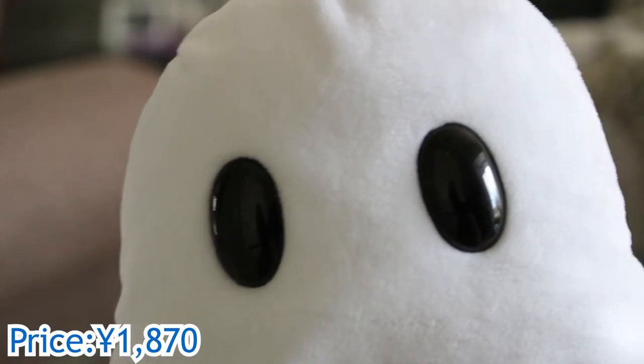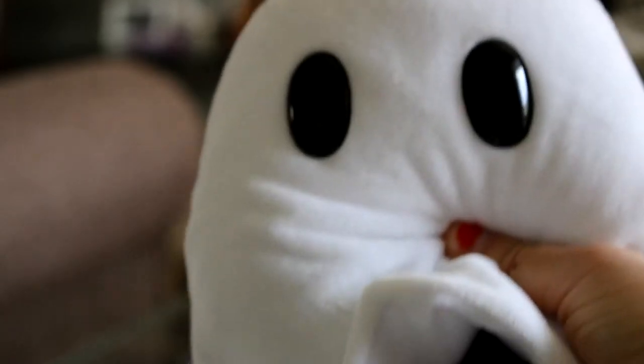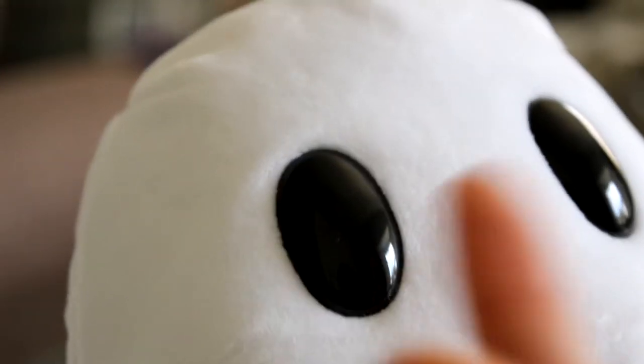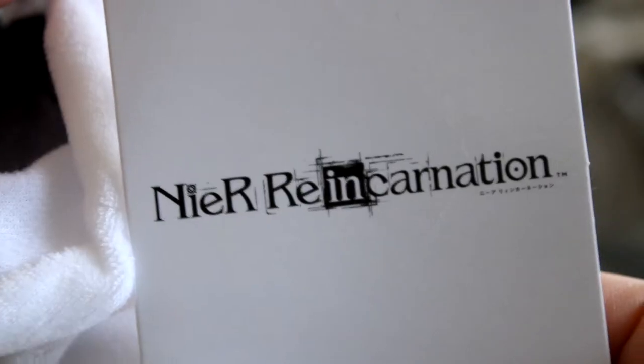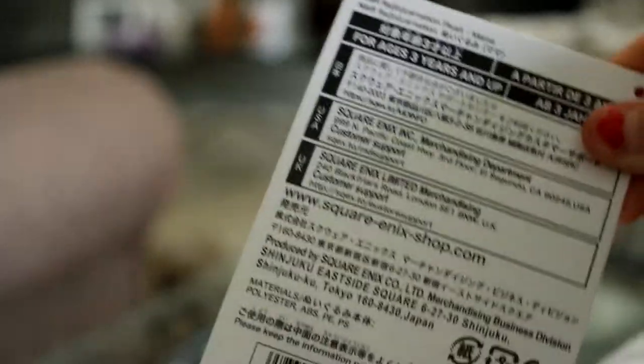Next we have a NieR Reincarnation plush of the character named Mama, which is pretty much a little ghost thing that follows you. The fabric is my favorite — microfiber — it's really soft and squishy to squeeze. If you lift up the white silhouette you can see Mama's little feet, which are so cute, just like little stubs. The body is a gradient underneath going from black to lighter gray and then to white. The eyes are a plastic material with a glossy reflection. The tag just says Reincarnation on it.